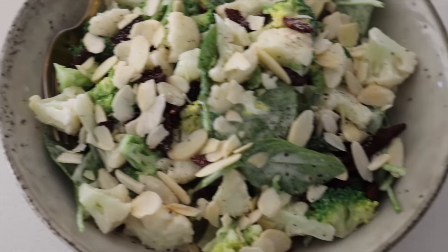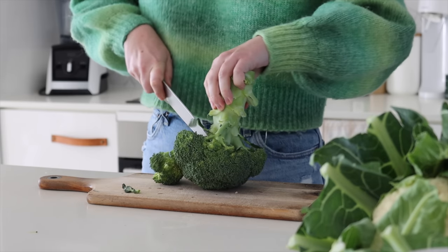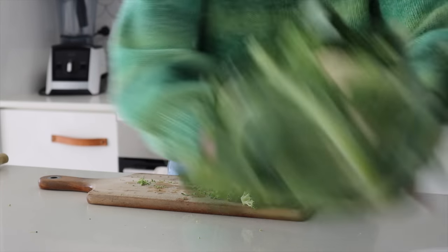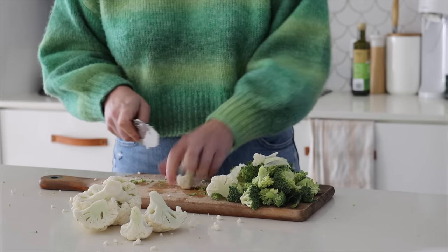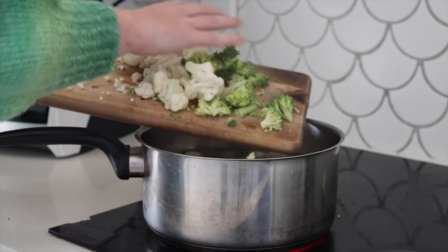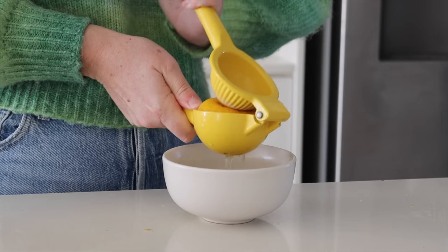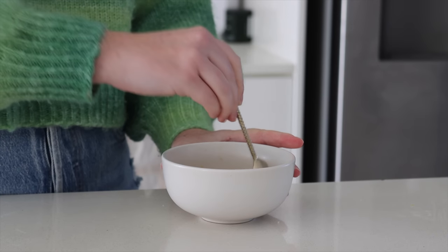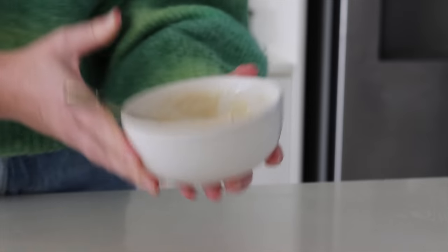This next meal is a latest favourite. I tried something similar at a cafe and decided I needed to recreate it at home — it's a broccoli and cauliflower salad. I cut the florets into really small pieces because we're only going to blanch them in hot water for about one to two minutes, keeping them crunchy rather than soft. I also made a tahini sauce — I love tahini so much and it is the hero of this dish. I mix tahini, lemon juice, maple syrup, and some water together to make a really quick, flavourful dressing.